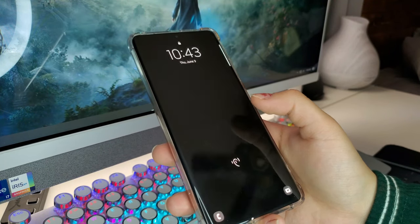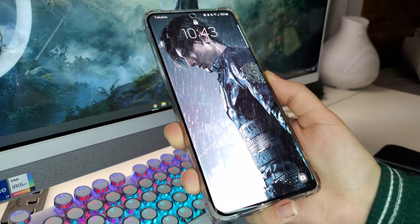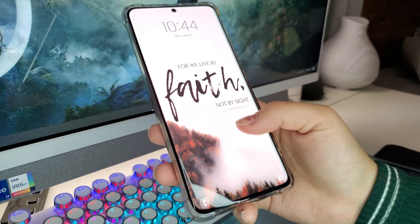My lock screen wallpapers include Tom Holland, Kian and JC — basically my favorite YouTubers — and mostly I have godly sayings like scriptures. If you have a Samsung device with the latest One UI, I definitely recommend setting up multiple lock screen wallpapers. It's awesome — I used to stress about picking just one wallpaper, but now that issue is solved.